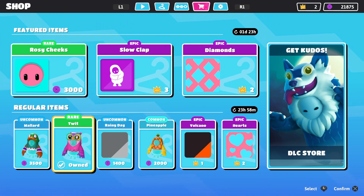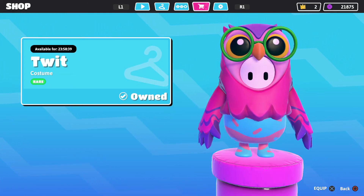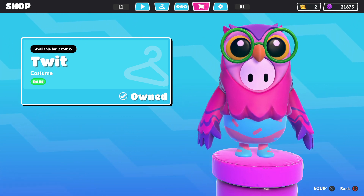Let me know what y'all got down below, and I'll see each and every one of you in the next item shop video. Bye y'all!